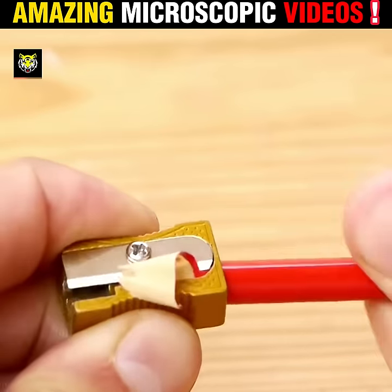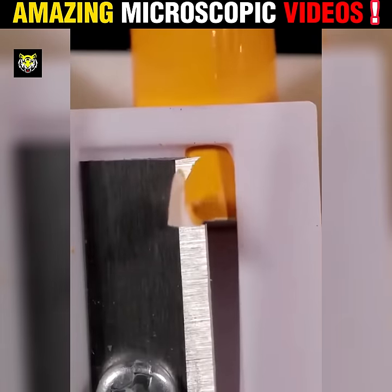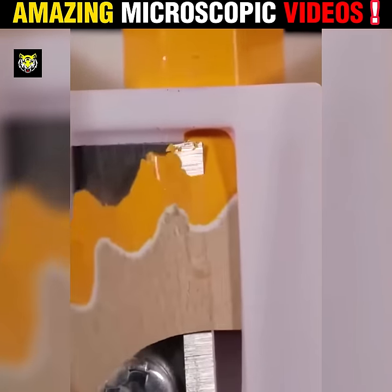Number 2: in childhood, you must have used a sharpener to sharpen the edge of a pencil. So when it is seen under a microscope, see how satisfying it looks. Wow.